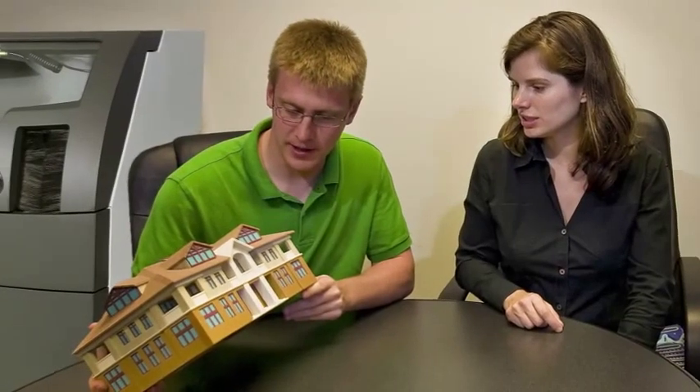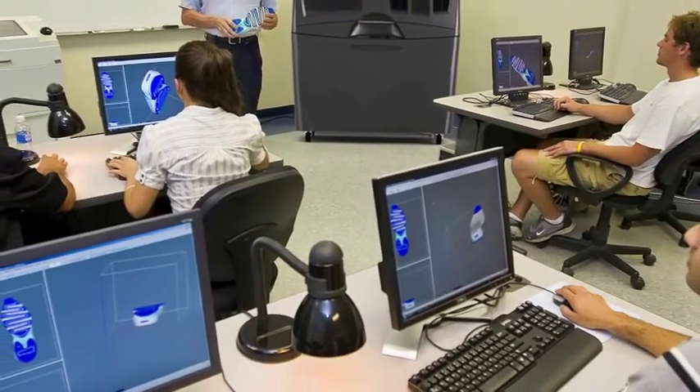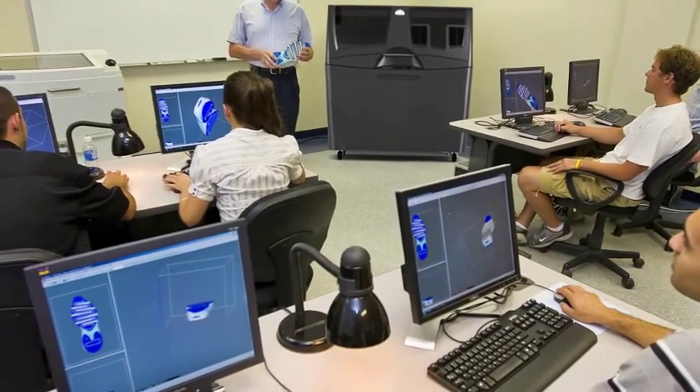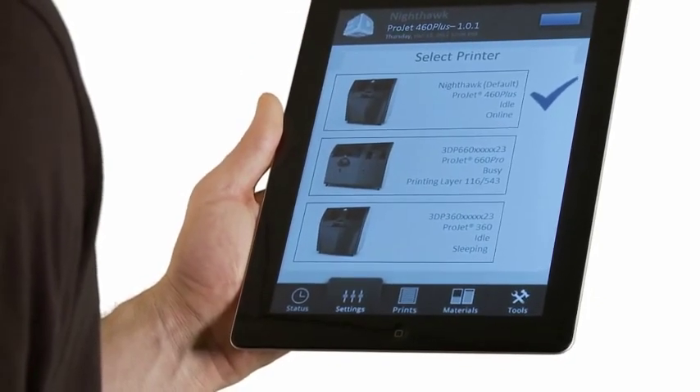With automated setup and recycling, the ProJet X60 printers fit into any office or education environment, making it the ideal machine for professionals and students alike. The new ProJet X60 printers also expand your flexibility with new mobile controls, letting you monitor your printer from virtually anywhere.